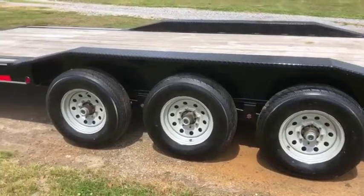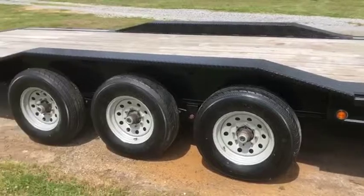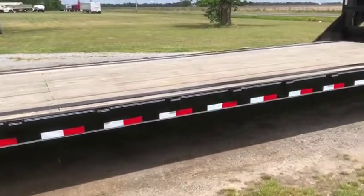Going down to these tires — the tires are in excellent shape, they all have even wear, so none of them are lopsided. No bent axles, nothing crazy like that. The rims are in great shape. It does have three 7,000-pound axles; the overall GVWR on this trailer is 21,000 pounds.